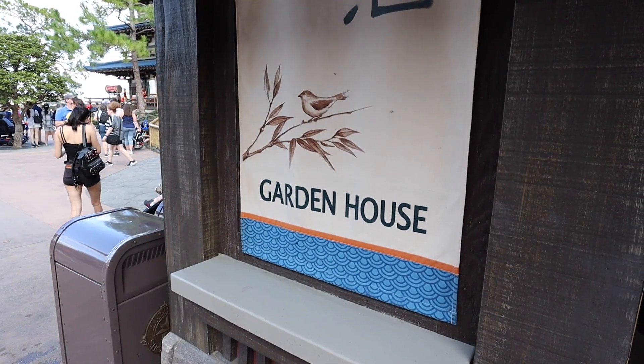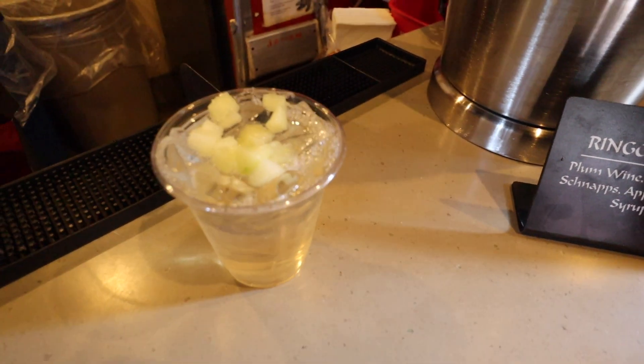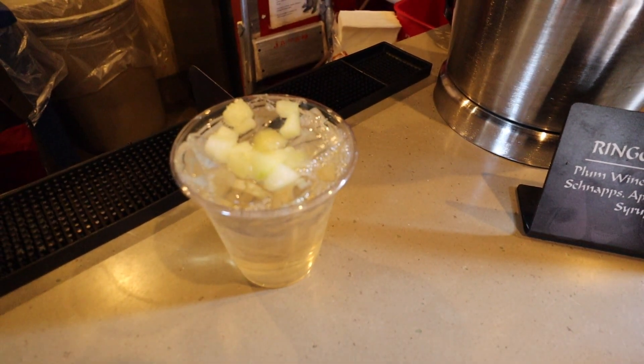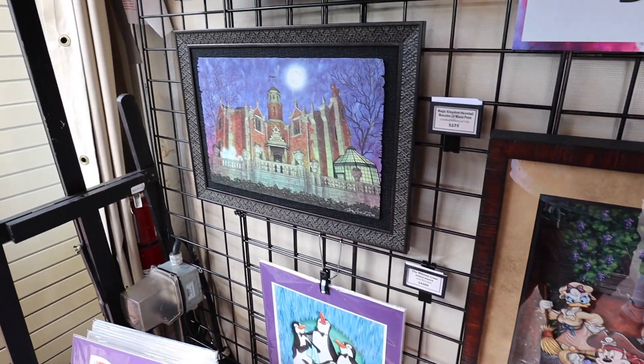I hear there's new sake in Japan — let's go try it. It's called Ringo Punch. It is a plum wine, sake, peach schnapps, apple, and pear. Here we are — the Ringo Punch. This thing looks delicious, a good size. Let's give it a quick try. Wow, that is delicious. I don't taste the sake so that's a dangerous drink, but absolutely 10 out of 10. I love all of the artwork.